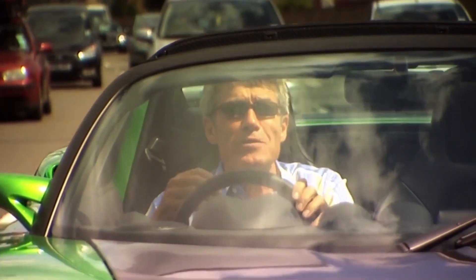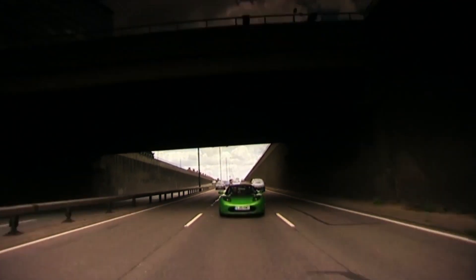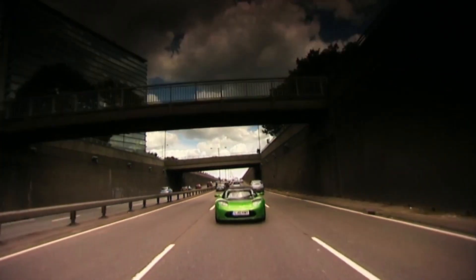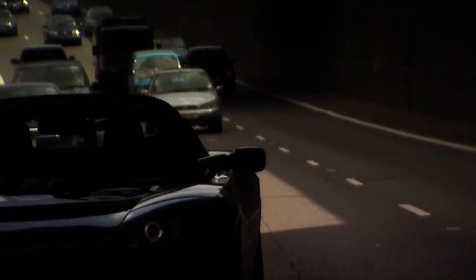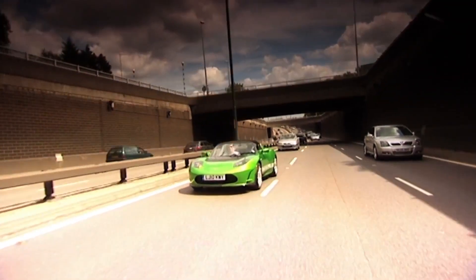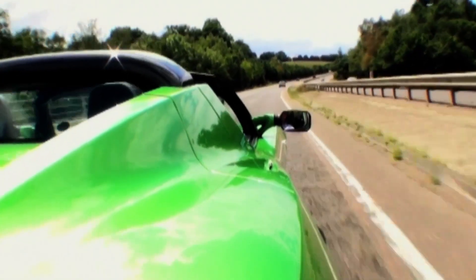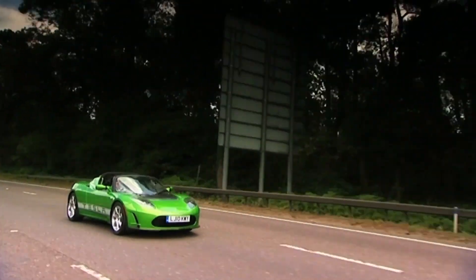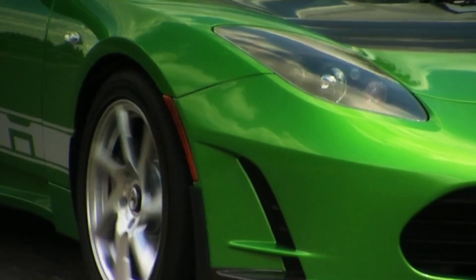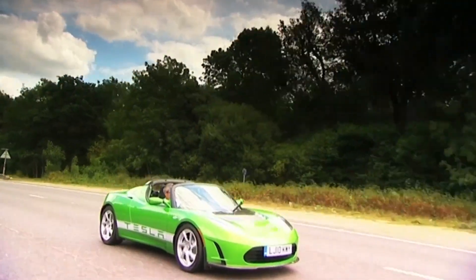It's standing start power, and of course I haven't changed gear at all since we left. Unlike petrol engines where you've got to change gear to keep it in the revs, at 50 miles an hour I just tap the throttle and we launch. The Tesla will keep on accelerating all the way to an electronically limited 125 miles an hour — not exactly supercar speed, and there's another problem.